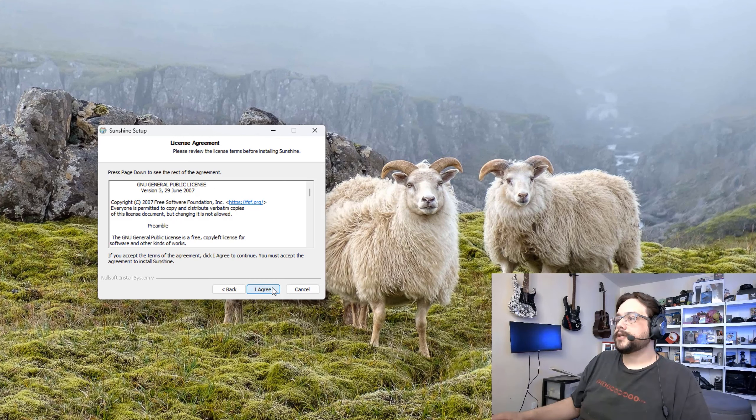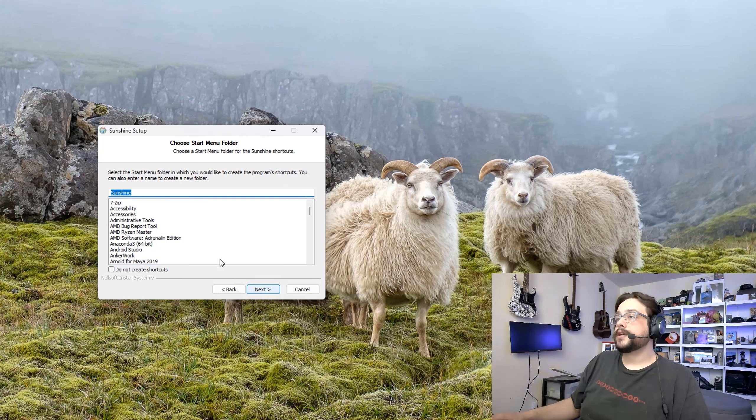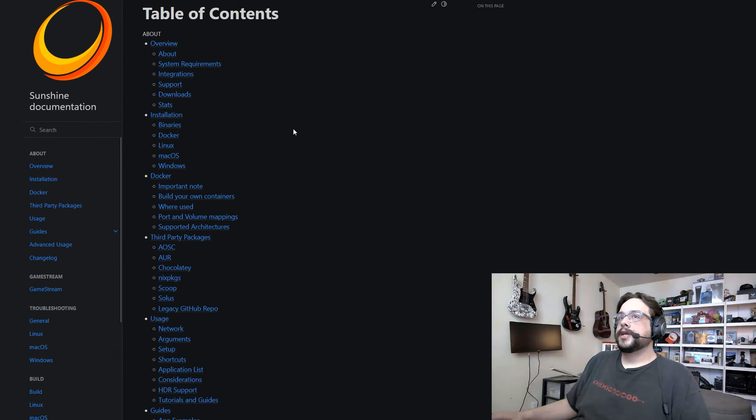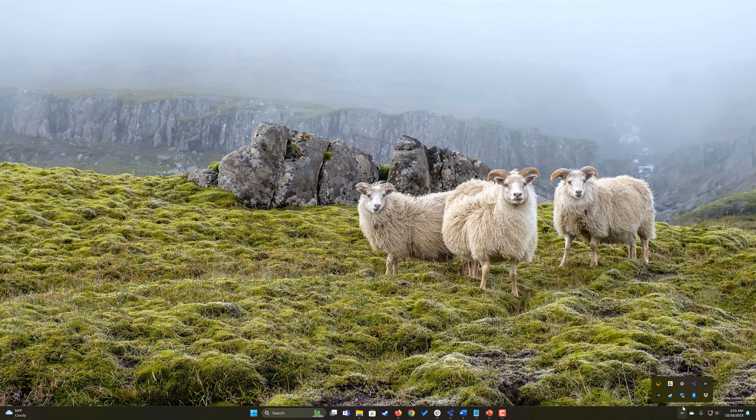We'll hit yes on any User Account Control popups that come up, then continue the installer. Go ahead and click next, agree to the terms, and choose your installation location — I'm going to leave that as default and hit next. We can change the name of the shortcut if we'd like, hit next, and leave everything else as default. Let's go ahead and install the program. The documentation opens up and the installation is finished — let's go ahead and hit finish.